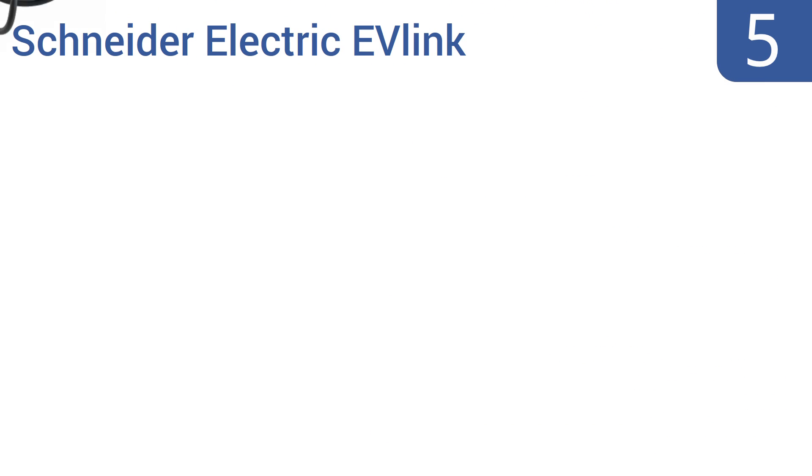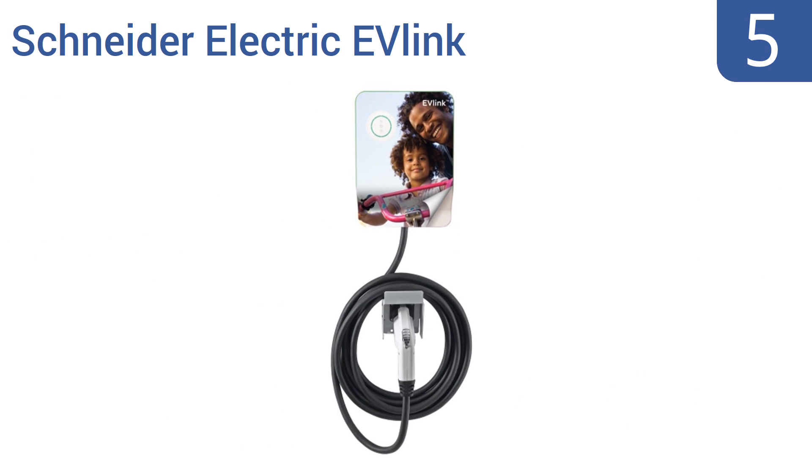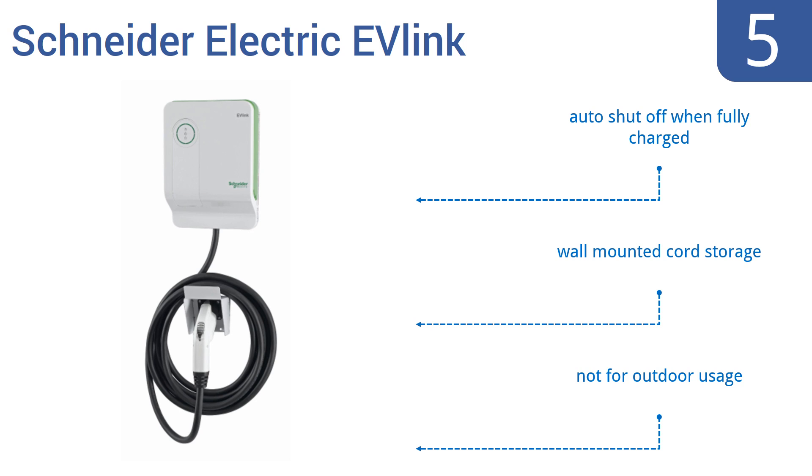Coming in at number 5 on our list, the Schneider Electric EV Link features a modern, customizable design. You can choose a free skin online with over 600 designs available and the option to upload your own photo. This unit will work in locations that are wired for either 208 or 240 voltage. It boasts an automatic shut-off when your vehicle is fully charged and wall-mounted cord storage. However, it's not for outdoor use.